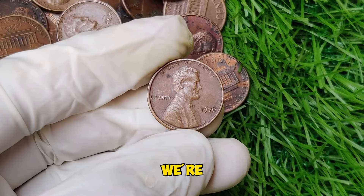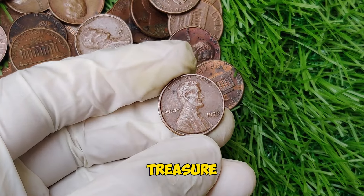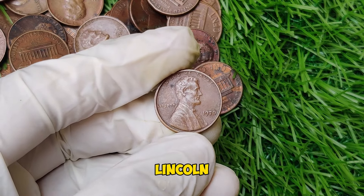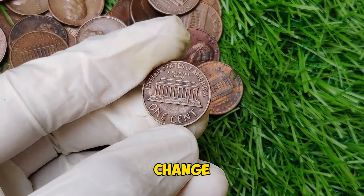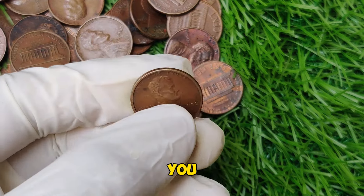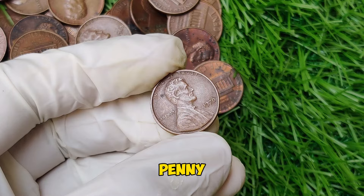Today we're diving into the fascinating world of coin collecting and uncovering a hidden treasure you might just have sitting in your pocket or coin jar: the 1970 Lincoln penny. A coin that was once a common part of everyday change, today it can be worth as much as $15,400. So what makes this seemingly ordinary penny so valuable?